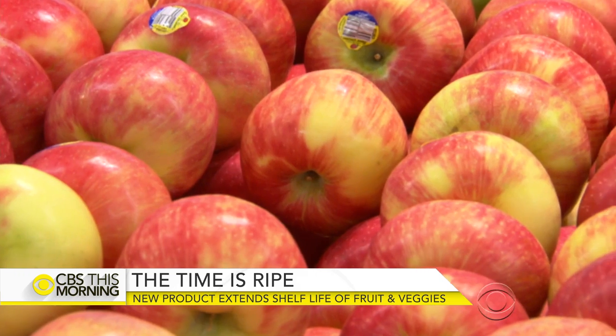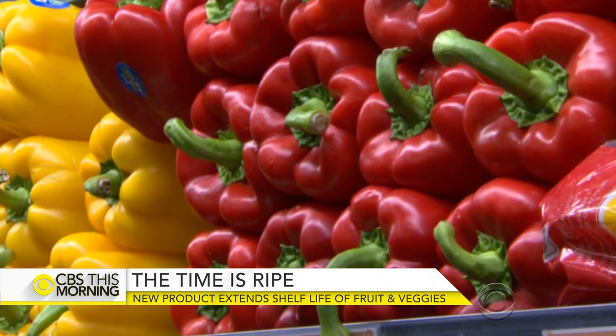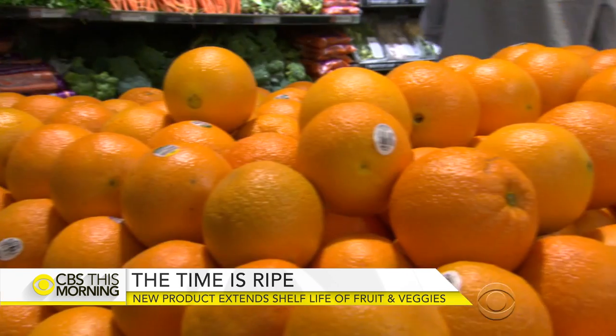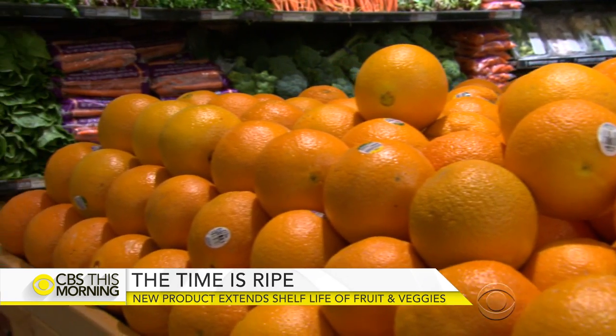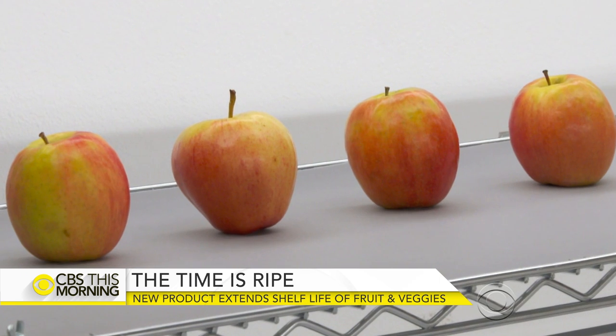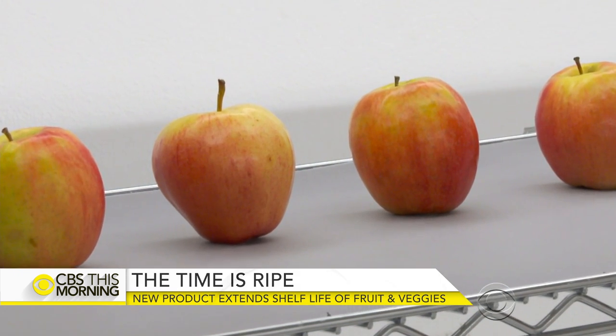Some people may look at this and say it's "frankenfood" — that they don't want something sprayed on their food because it reminds them of a pesticide. Rogers addresses that hurdle: "The way we've really tried to do this is to be very open with people about exactly what we're doing. We're taking stuff that you're eating already in every bite of your produce, and we're just reapplying it exactly where it is on the produce — putting it on the outside."